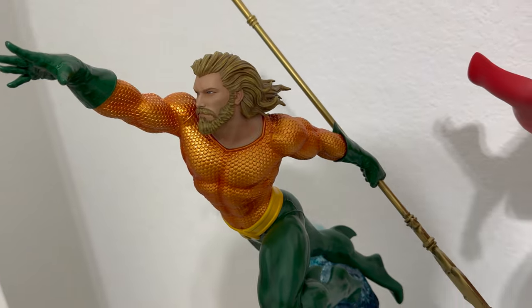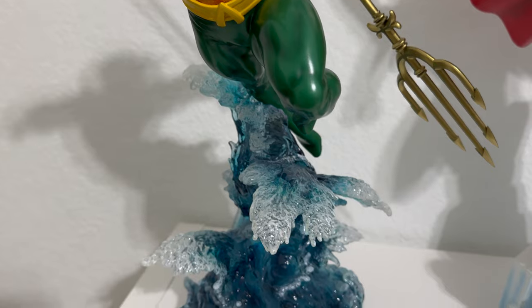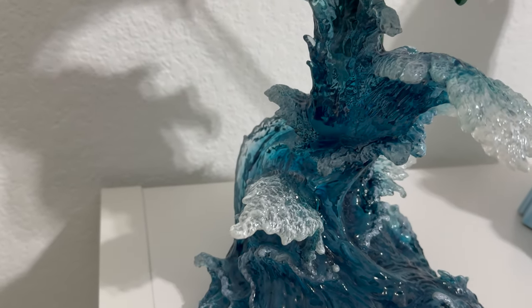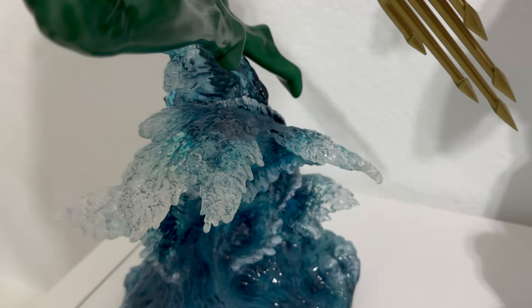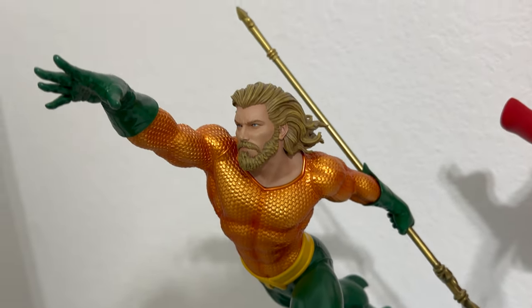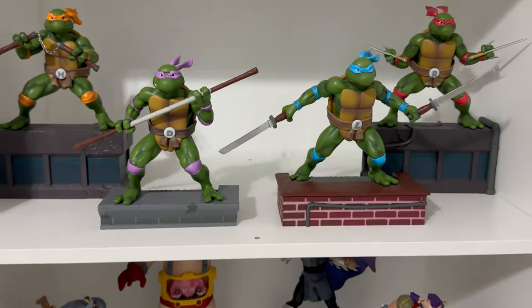Moving on, we have the Aquaman 1/6 scale maquette from Tweeterhead. This one comes with a couple of switch-outs, but that water effect is definitely the selling point of this statue. You see the hints of light blue, the dark blue, the white along the edges — you can literally see the shaping of waves. Just an awesome base. If you're an Aquaman fan, this is definitely one to add to the collection.